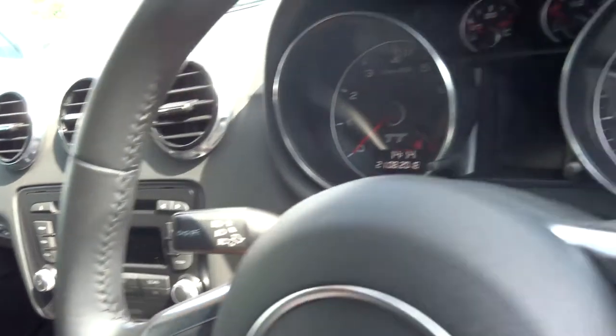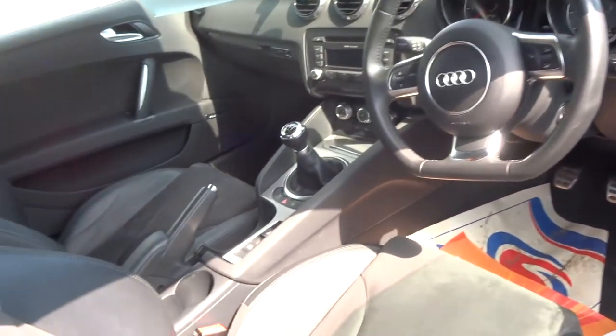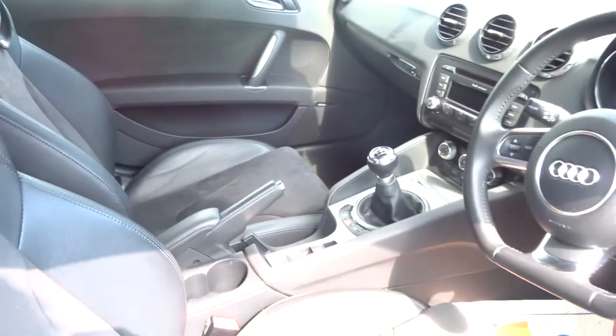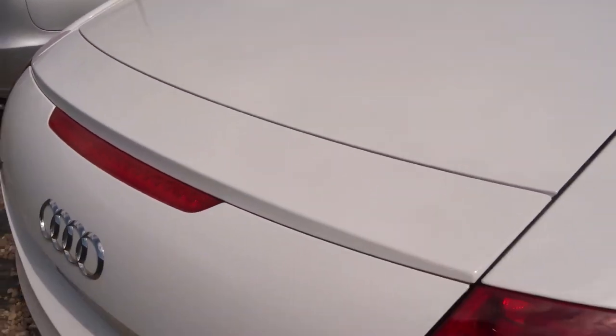The exact mileage is 85,094. All of our cars have a 160-point inspection before they come on sale, and then after sale they have another 160-point inspection. There's also a rear spoiler that comes out electronically at the press of a button.